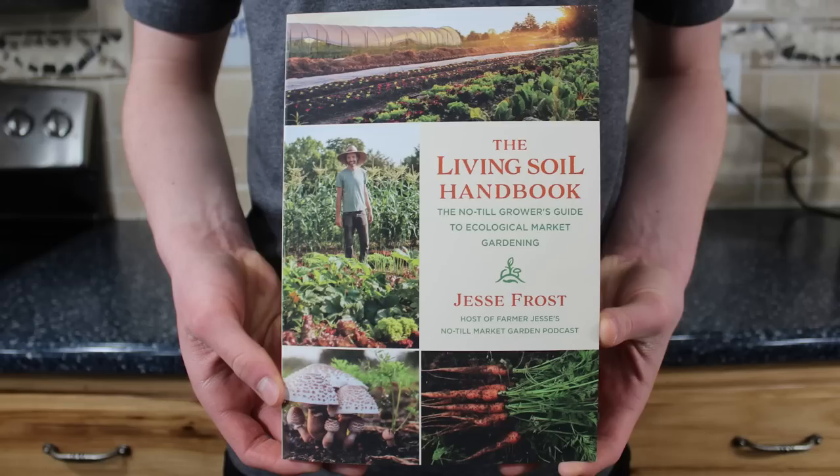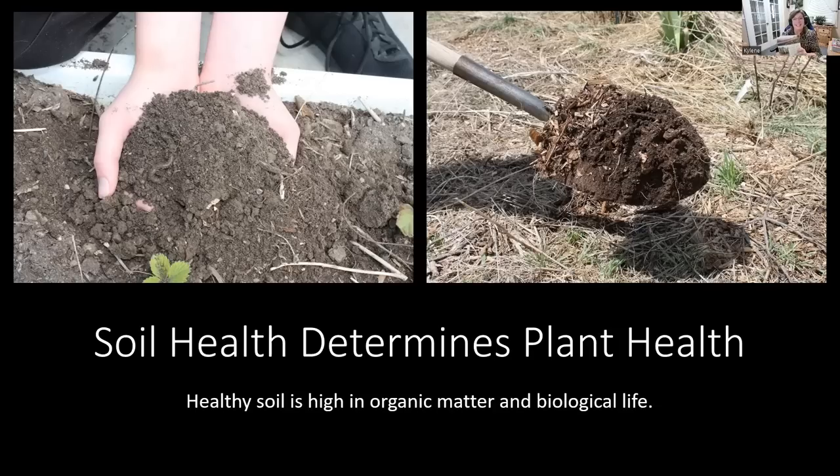Healthy soil is always high in organic matter and in biological life. This is a fantastic book — the Living Soil Handbook by Jesse Frost. He goes through all kinds of approaches to making sure that you have healthy living soil, because the soil feeds the little microbes and those wonderful little living creatures in the soil that actually feed your plants and make everything so much more nutritious. I'll leave a link for it. Stay away from chemicals that destroy that life.